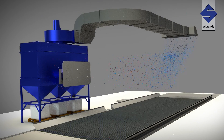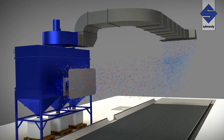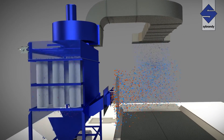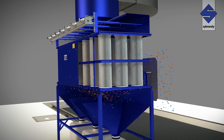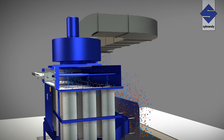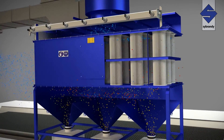The blue dots represent the clean air flow entering the blast room at the correct velocity and direction to extract the airborne dust, shown here by red dots. The dusty air flows into the cartridge filters where the dust remains on the outside before being deposited in the collection bin.